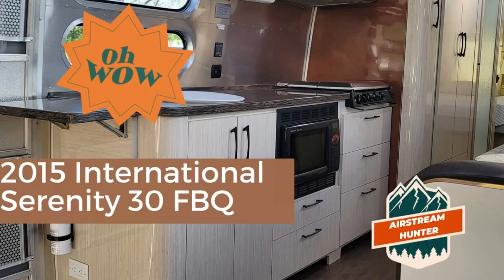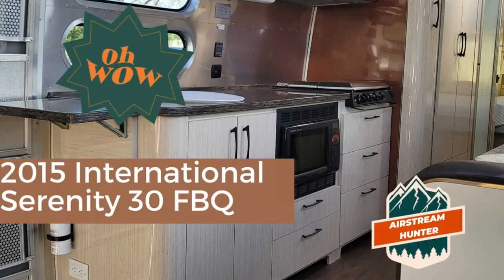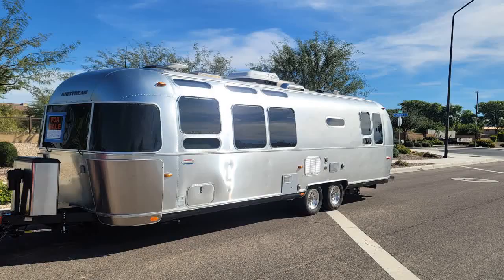Hey there, it's Nate from Airstream Hunter. Feast your eyes on this stunning 2015 Airstream International Serenity 30RBQ that we have for sale.